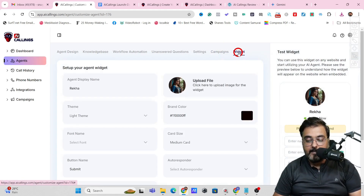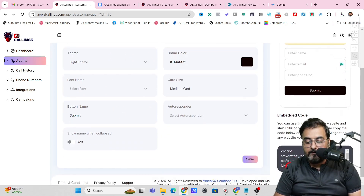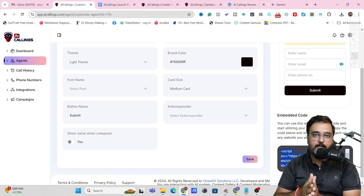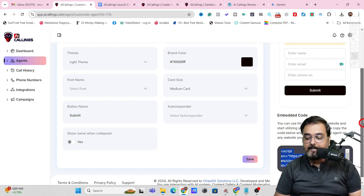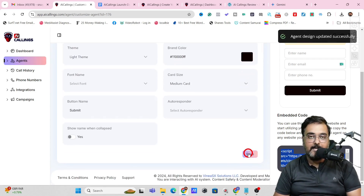The last thing available is the Widget. You can customize this widget and scroll down to find the embeddable script. Copy the script and paste it on your ClickFunnels, WordPress, or wherever you wish — it works with all funnels. Once done, click Save and your agent is ready.